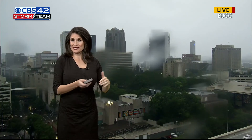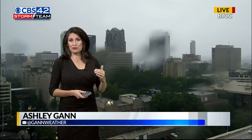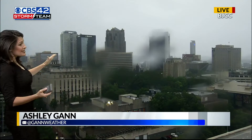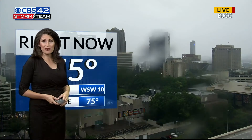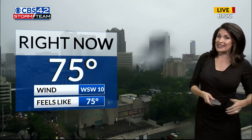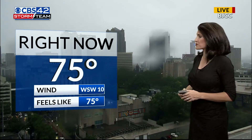Here in Birmingham, we're starting to see the back edge of this thunderstorm that just moved through downtown. We can actually see the outlines of the buildings now, but heavy rainfall continues to move through southern Jefferson and northern Shelby counties, and now starting to nose its way into western Tuscaloosa County.